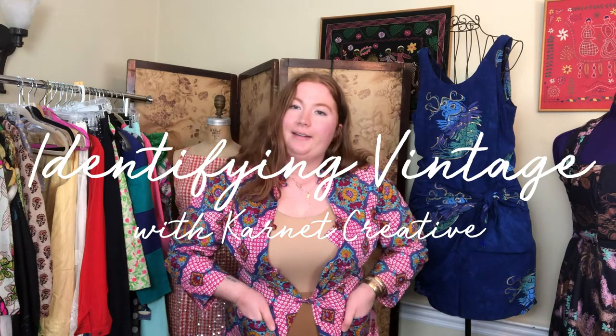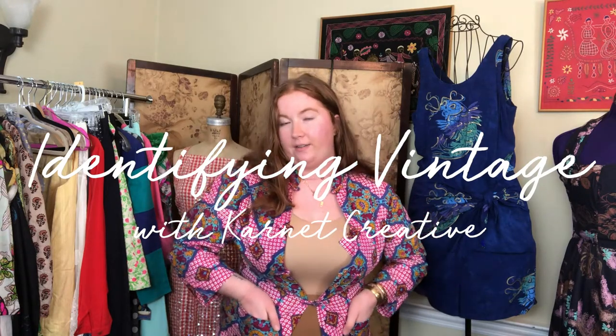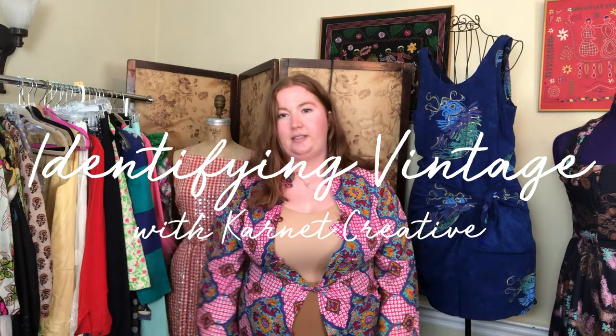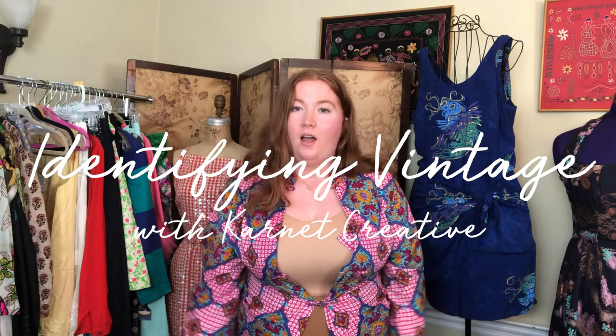Today I'm showing you a little bit of my personal collection that's currently listed online, and talking about eras and how I identify them. Last night I did a live with Millie and Monica — Millie is the mannequin — on how to identify vintage, using a lot of these pieces as examples on how I track pieces down, spot them in the wild, and narrow down the era, especially for resale.